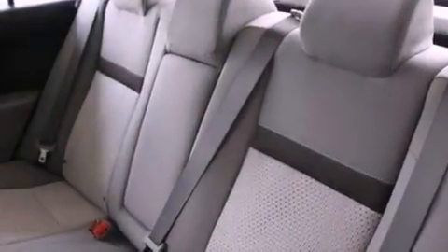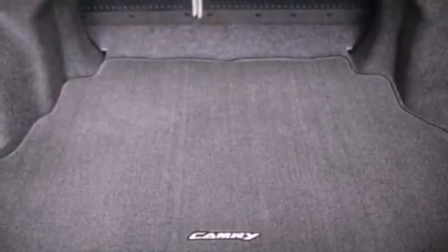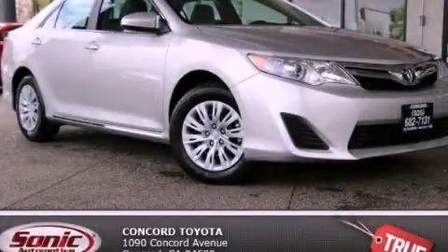With an EPA estimated rating of 35 miles per gallon on the highway, this vehicle helps leave money in your pocket where you want it. Contact us today and schedule your opportunity to see this vehicle in person.